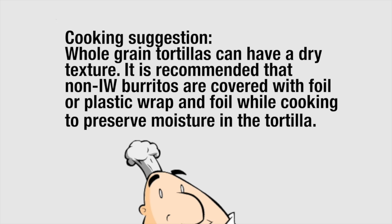Whole grain tortillas can have a dry texture. It is recommended that non-IW burritos are covered with foil or plastic wrap and foil while cooking to preserve moisture in the tortilla.